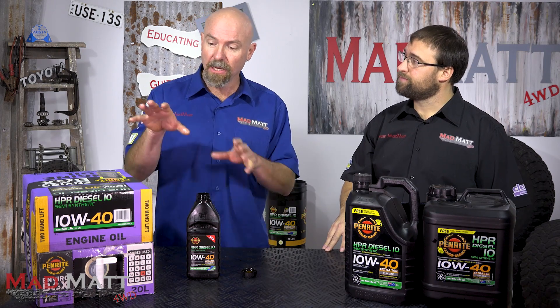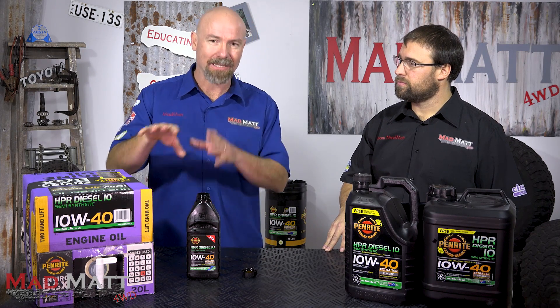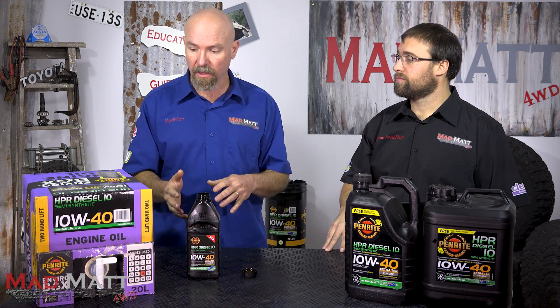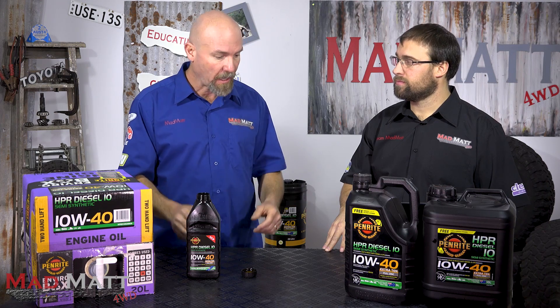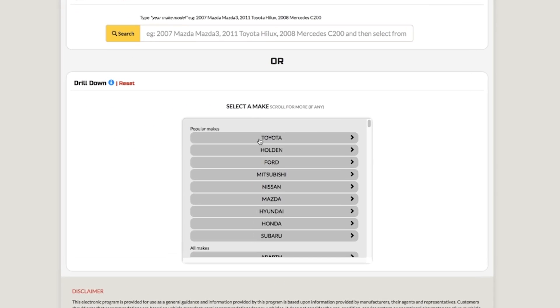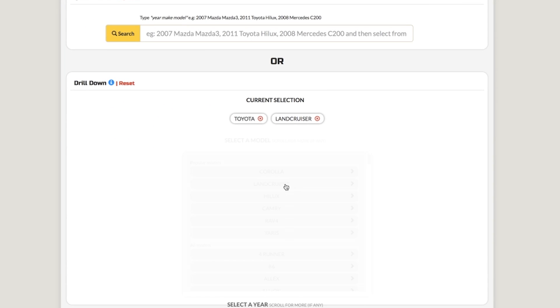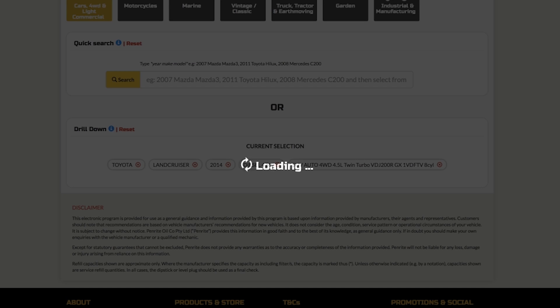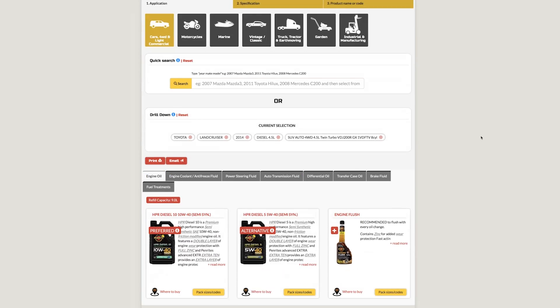Penrite has an extensive range of products to suit all modern and older vehicles. A good way to access that is to Google 'Penrite Netlube' — it'll bring up Penrite's tool that allows you to input your vehicle details and it will make suggestions based on your manufacturer specifications. You don't even have to think about the process — it'll tell you a range of solutions applicable for your vehicle.